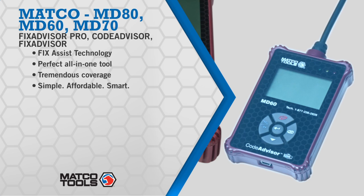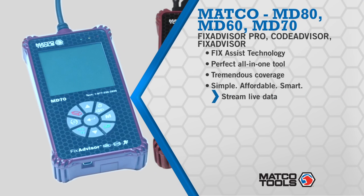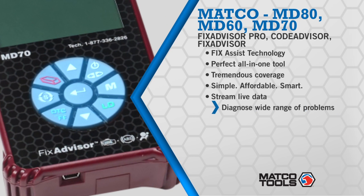FixAdvisor is more than your standard entry-level diagnostic tool. With the ability to read enhanced manufacturer codes, ABS-SRS codes, and also stream live data, you can diagnose a large variety of problems on a large set of vehicles.